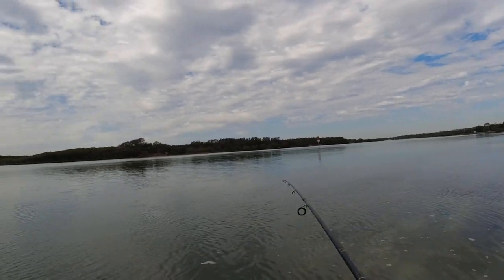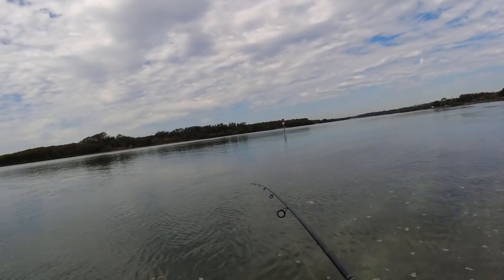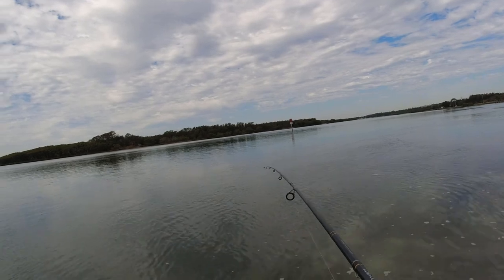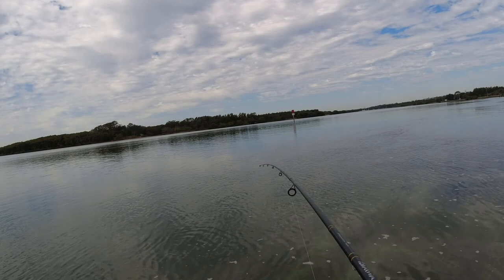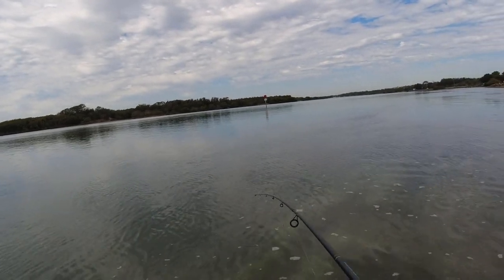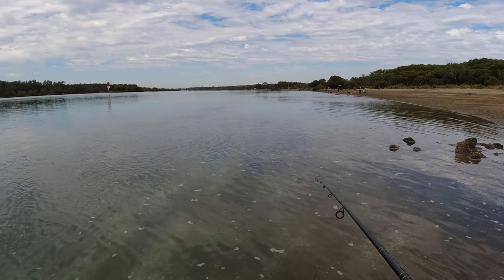Got something! I think it might be a bream — it feels like a bream. It's dragging! I don't know what it is, it's dragging a bit. Oh no, I dropped it!